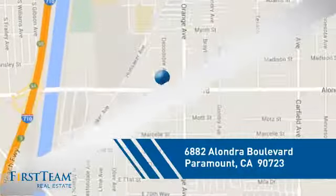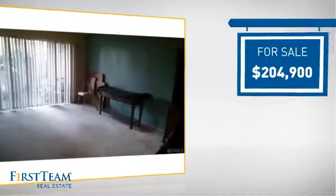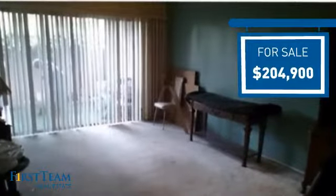And it's located in this area. Currently listed at just over $200,000, it offers an excellent value for the area.